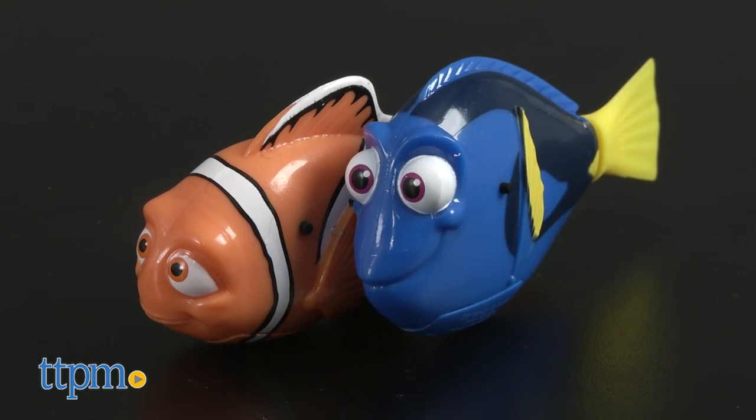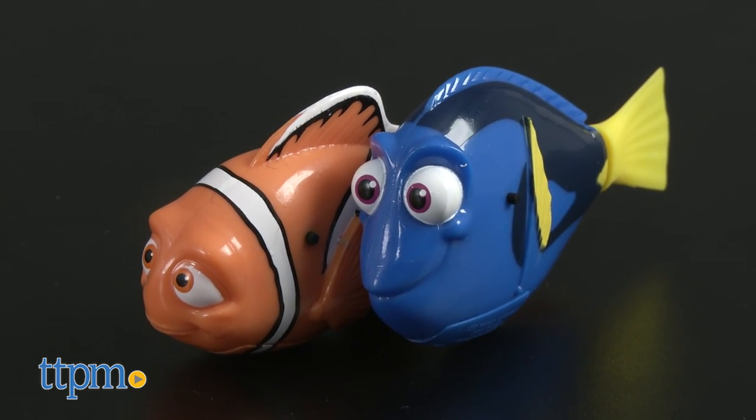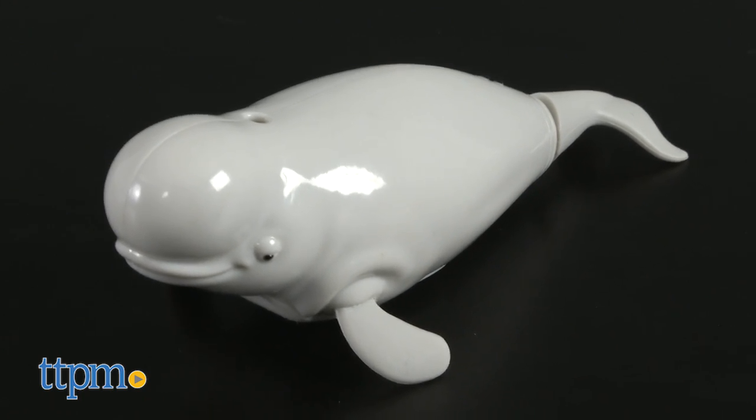Each fish is sold separately. Dory and Marlin come loaded with three button cell batteries and also include three extra batteries. Bailey comes with two AAA batteries.